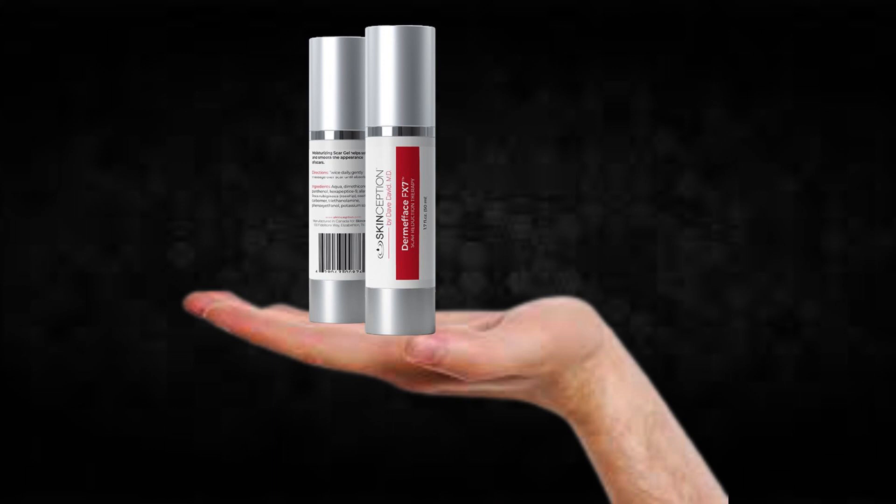There's something really important about this product that you need to know before buying it: you can actually test Dermaface FX7 for 60 days, and if you don't see results or if you don't like it for any reason, they will give you your money back.